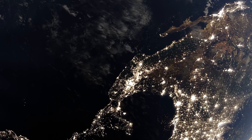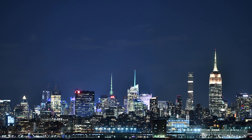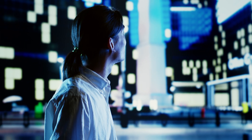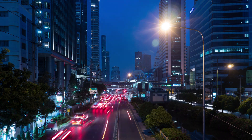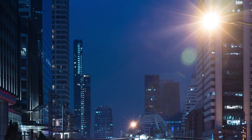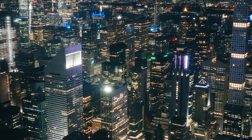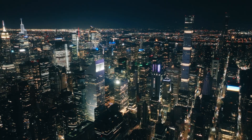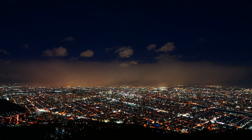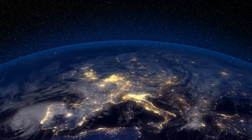So, what exactly is light pollution? Imagine trying to stargaze in the middle of a bustling city. You look up expecting to see a sky full of stars, but instead you see nothing — maybe a handful of stars if you're lucky. That is light pollution. It's the excessive or misdirected artificial light that we produce, and it doesn't just drown out the stars — it affects our entire environment.